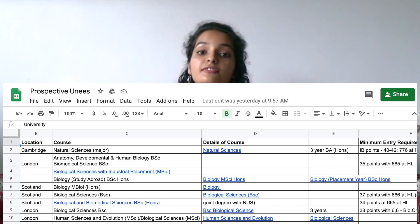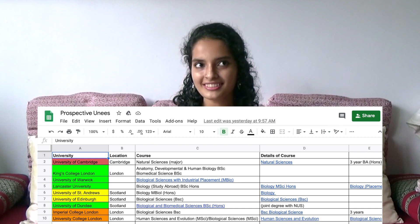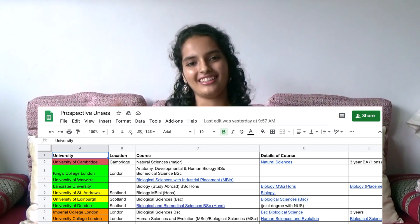For example, the content included, the exact name of the course, and the qualification I would get after completing three to four years. I put all this on a Google Sheet and color-coded each university with red, orange, yellow and green in the order of reach, match and safety. Orange was kind of in between reach and match. This helped me get a better idea of how realistic I could be in my UCAS application. I wanted about one to two reaches, two to three matches, and one to two safety schools.